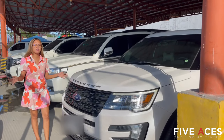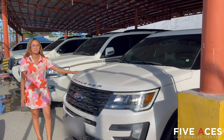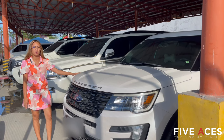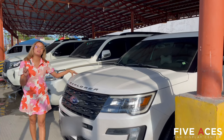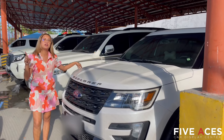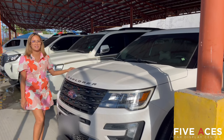So we have a premium unit here available — this is a 2016 Ford Explorer, 4-door, 4x4, automatic transmission. This has only 39,000 kilometers, Cebu unit, for only 1,348,000 pesos.